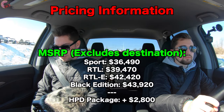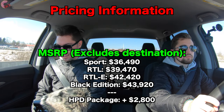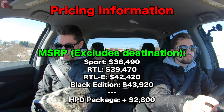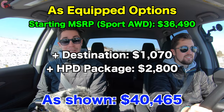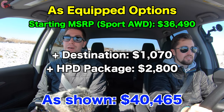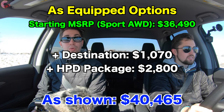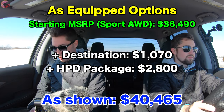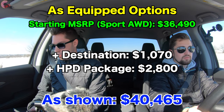With standard all-wheel drive now, the Sport starts at $36,490. The RTL is $39,470, the RTL-E is $42,420, and the Black Edition is $43,920. Honda typically doesn't do options, but they do have the new HPD package available on all trim levels for $2,800. Plus the $1,175 destination charge, this example comes to $40,465 with the Sport trim and the HPD package.